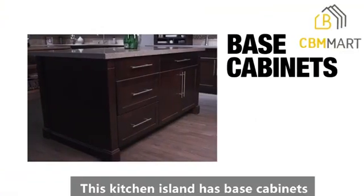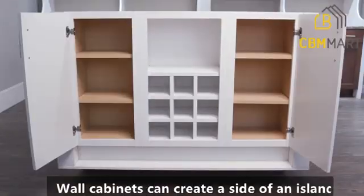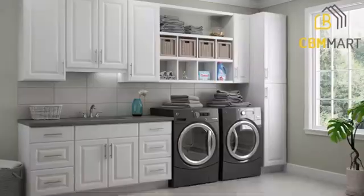This kitchen island has base cabinets on one side and wall cabinets on the other. Cabinets can create a side of an island or be used in other areas, like dining rooms and entertainment walls. It's time to reimagine what you can do.